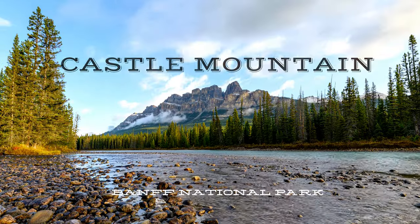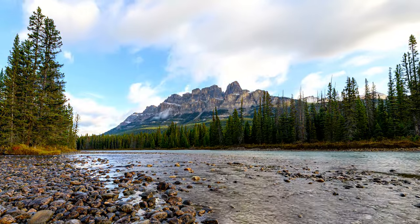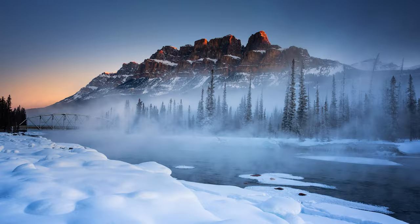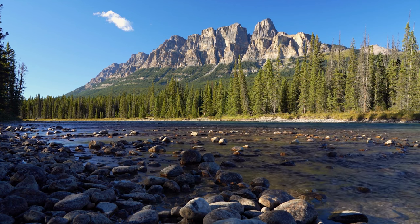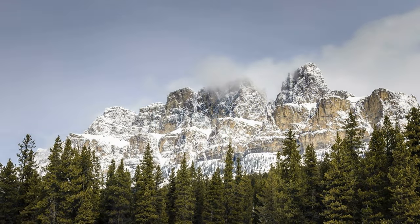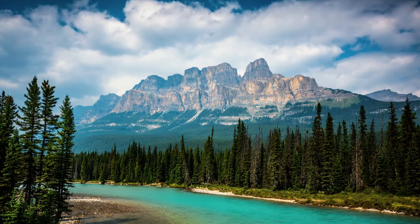As we continue north, we'll then come upon Castle Mountain. You won't miss this Goliath as it's clearly visible on the east side of the highway. There's a very large pull-off area and parking lot. The best photos are not taken from the parking lot, but are taken down at the river. The river can be accessed by passing through the wildlife gate on foot, so plan ahead so you can find this entrance.